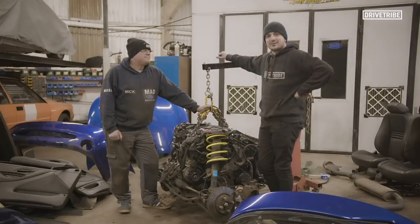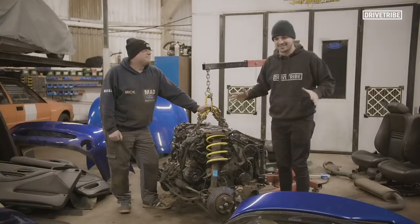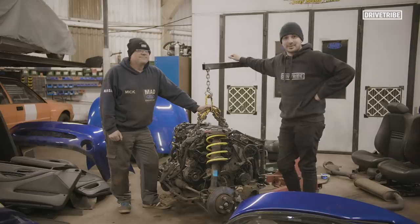Remember guys, I bought this car for £900 and it's getting this level of restoration. I cannot wait to see this car refreshed and put back together. And on the next episode, I'll be heading in there for some paint.